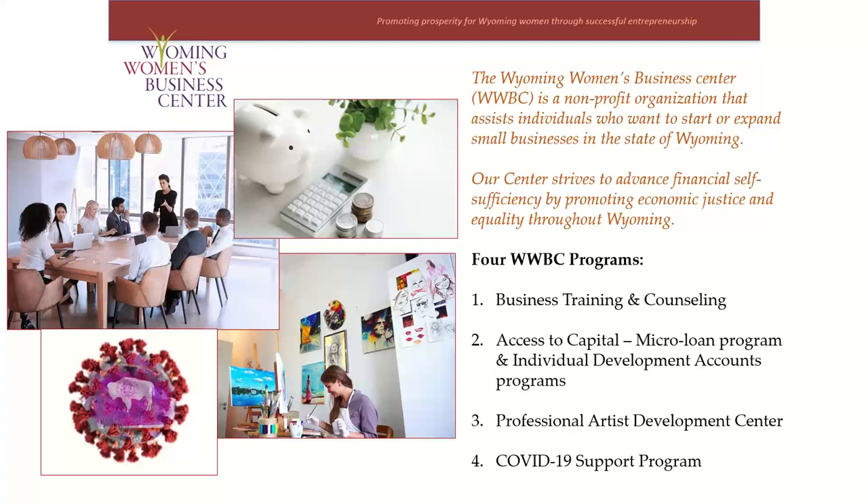The second is our microfinance programs, which offer microloans and individual development accounts. Third is the Artist Development Center we run in conjunction with our Works of Wyoming store and ArtConnect gallery in downtown Laramie. And lastly, our COVID-19 support program, which was launched in the middle of last year.